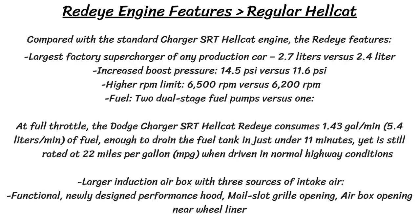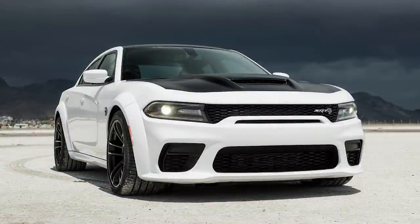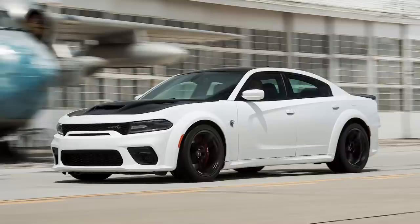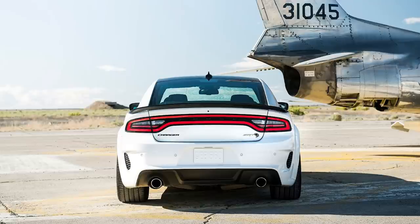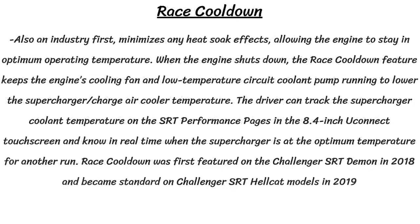The Charger Redeye also gets some extra features from the Demon, like torque reserve, which delivers up to 3.9 PSI of boost at launch by pre-filling the intake, high-strength steel prop shafts for a 15% increase in torque capacity, and 41-spline half-shafts for a 20% increase in torque capacity. It's also the only factory production sedan with both the SRT Power Chiller and the After Run Chiller. The SRT Power Chiller redirects air conditioning refrigerant from the cabin to a chiller unit, cools it further, and flows it to the heat exchangers in the supercharger. The After Run Chiller, also called Race Cooldown, keeps the engine fan and coolant pump running after the engine shuts off, lowering the supercharger air cooler temperature.